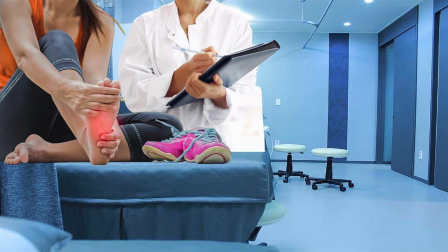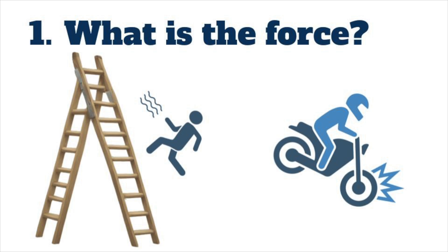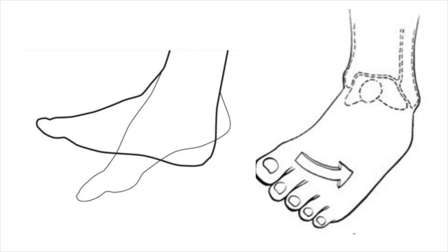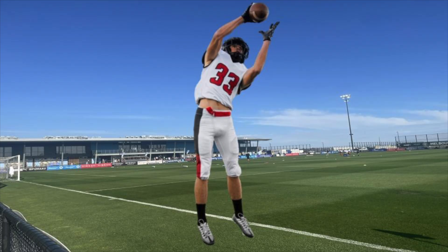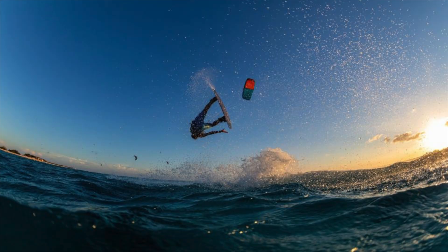How do we pick these up? It comes from the history and physical. You need to know the forces. You can have a high energy mechanism — a fall from a ladder, someone in a motor vehicle collision with their foot collapsed on the floorboard. But it's also common in sports. Plantar flexion and external rotation is the typical force: landing a jump awkwardly, a football player with a cleated shoe with their foot caught in the turf and someone piling on, or a windsurfer with their foot strapped in taking an awkward twist.